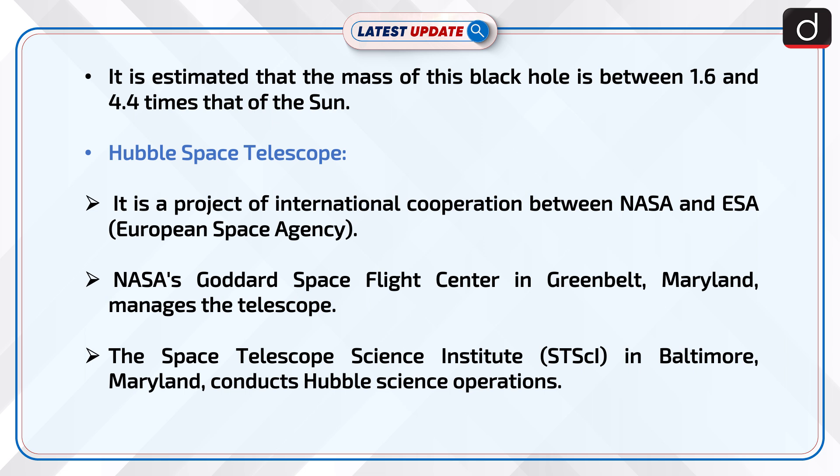The Hubble Space Telescope is a project of international cooperation between NASA and ESA, the European Space Agency. NASA's Goddard Space Flight Center in Greenbelt, Maryland manages the telescope, and the Space Telescope Science Institute, or STScI, in Baltimore, Maryland conducts Hubble science operations.